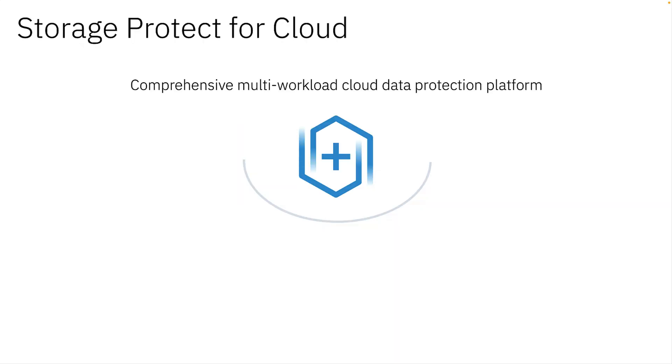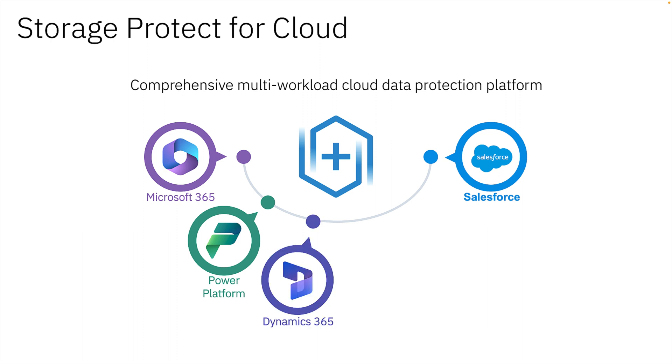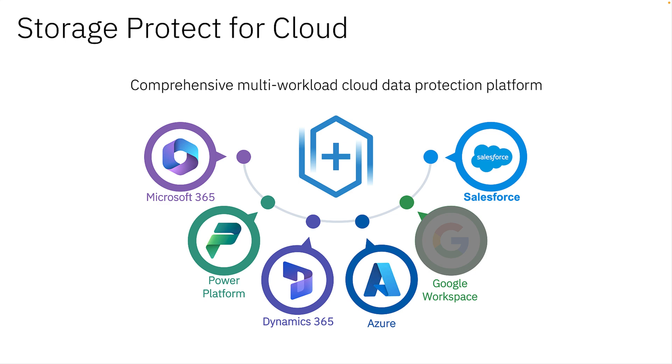IBM Storage Protect for Cloud is a comprehensive, multi-workload cloud data protection platform. SP4C is a software-as-a-service platform designed from the ground up to protect multiple cloud workloads. We provide the most comprehensive and differentiated data protection for Microsoft 365 in the marketplace. We added a preview for Power Platform covering Power BI and Automate, soon to be extended. We released our market-leading data protection for Salesforce, added support for Microsoft Dynamics 365, and Google Workspace will be available later in 2023. Today, I'll describe our data protection for Microsoft Azure, a perfect complement to our industry-leading Microsoft 365 or Dynamics offerings.